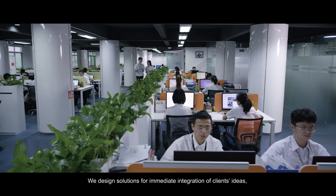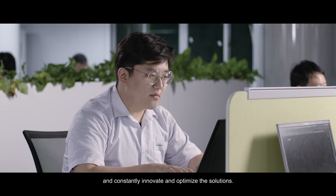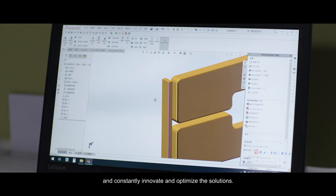We design solutions for immediate integration of clients' ideas, provide customized services, and constantly innovate and optimize solutions.